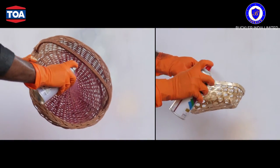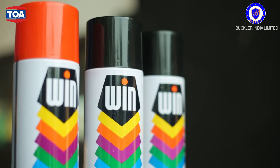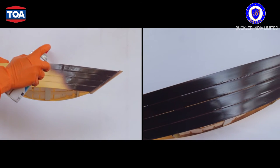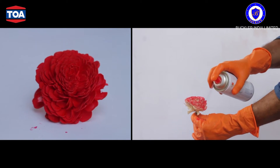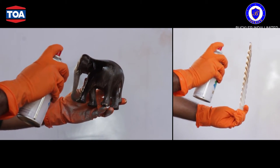This top quality brand from TOA has just entered the Indian market and is available through Buckler India. Over the years the company has carved a niche for itself in the home finish segment by introducing several renowned brands, so much so that the brand's name has now become synonymous with quality.